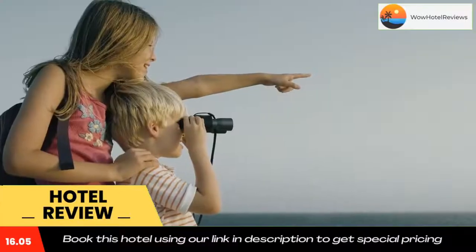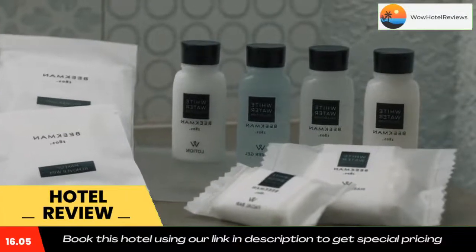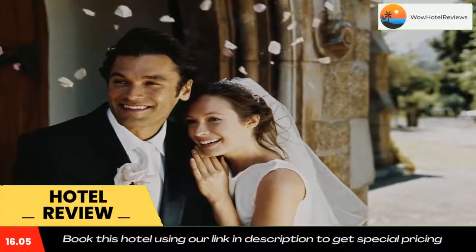The nearest airport is Lawton Fort Sill Regional Airport, 86 miles from the accommodation. Use our link in the description to get a special discount on this hotel. Don't forget to like and subscribe to our channel.